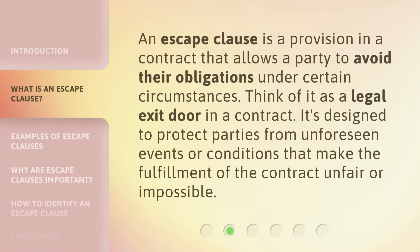An escape clause is a provision in a contract that allows a party to avoid their obligations under certain circumstances. Think of it as a legal exit door in a contract. It's designed to protect parties from unforeseen events or conditions that make the fulfillment of the contract unfair or impossible.